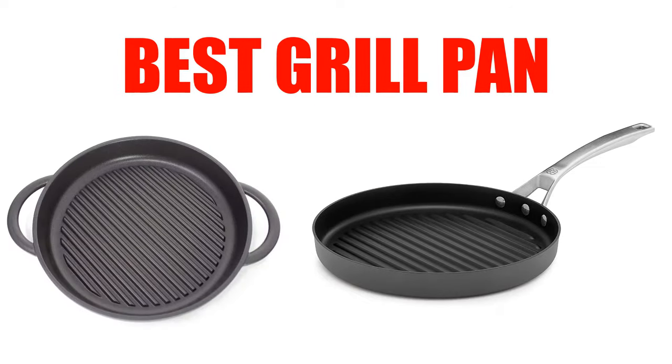Are you looking for the best grill pan? Here we will break down the top 7 grill pans on the market. We have included links in the description for each product mentioned, so make sure you check those out to see which one is in your budget range.